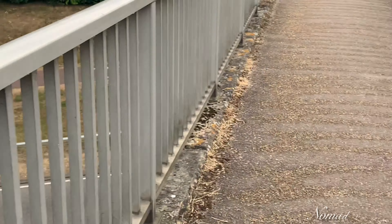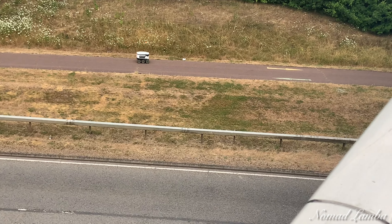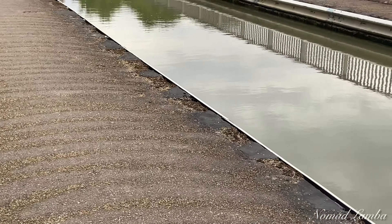This is the Grand Union Canal here at Grafton Street. This is the Grand Union Canal - what a big deal.